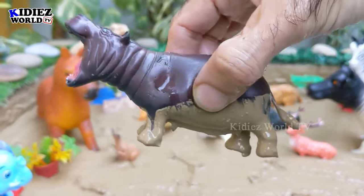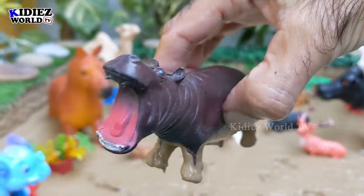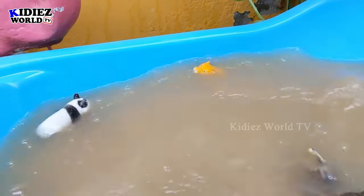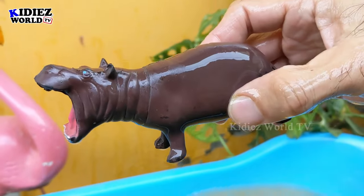The next one we have is hippopotamus. Let's watch this herbivore zoo animal with such an aggressive attitude. Hippopotamus — just look at his big open mouth! Here we go, hippopotamus!